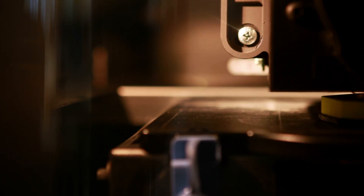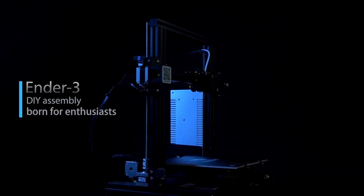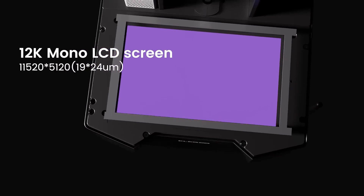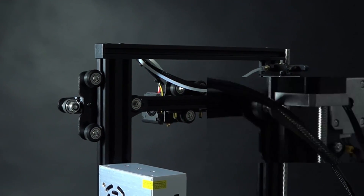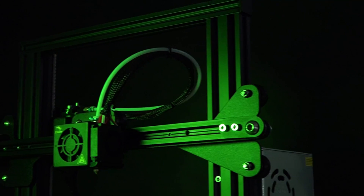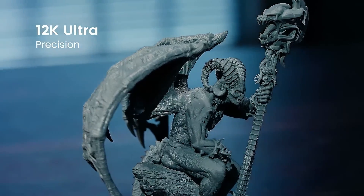3D printing technology has revolutionized the way we create and design objects in various industries — from manufacturing to healthcare to art. As the demand for high-quality and efficient 3D printers continues to grow, it can be overwhelming to choose the best one for your needs. In this video, we will explore the top 5 3D printers on the market that offer cutting-edge features, reliability, and exceptional print quality. Whether you are a hobbyist, professional designer, or entrepreneur, investing in one of these top-rated 3D printers can take your projects to the next level. Join us as we delve into the world of the best 3D printers available today.